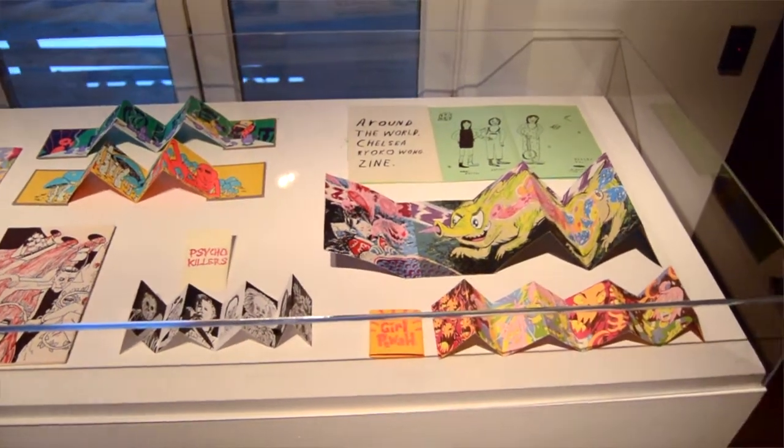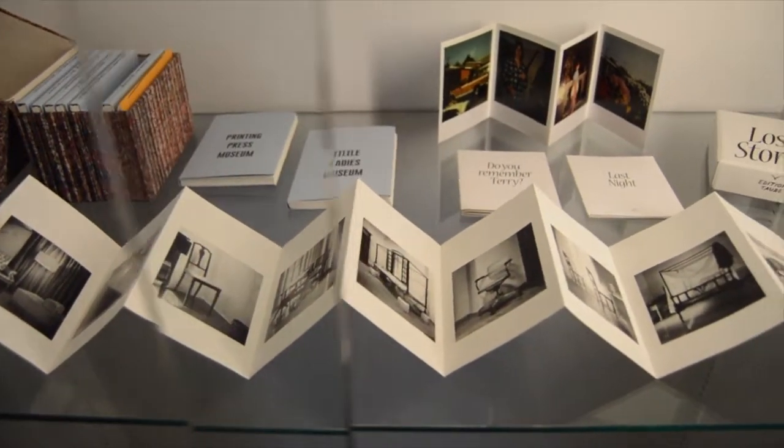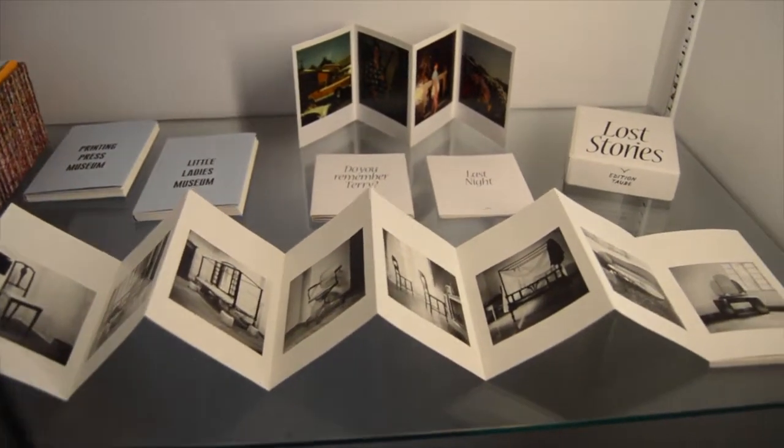For you as the curator, but also thinking about the viewer, what do you suppose makes this different than looking at an exhibition that's a little more traditional — say like prints or drawings — because of the way that these are displayed? It's fascinating as you can move back and forth in front of the books and have sort of different vantage points.